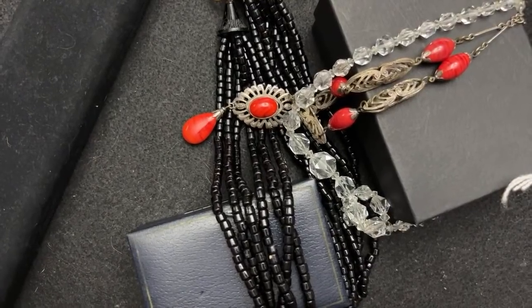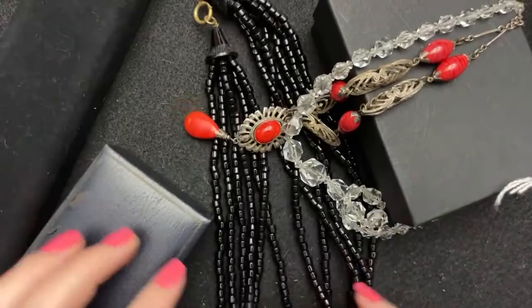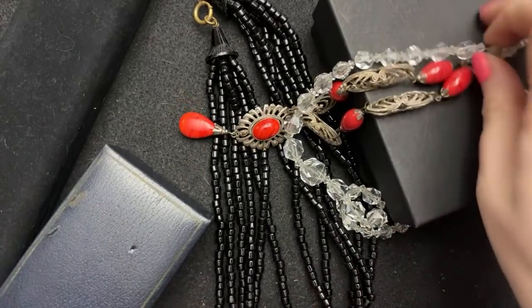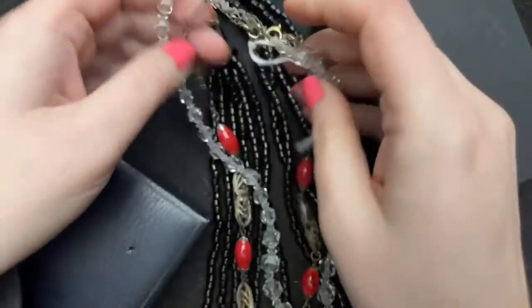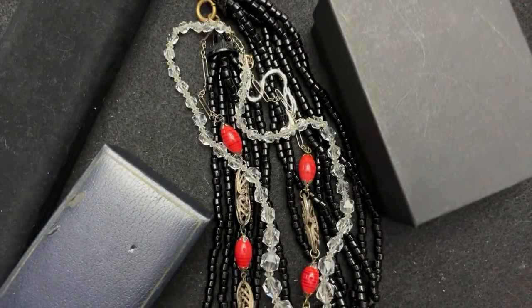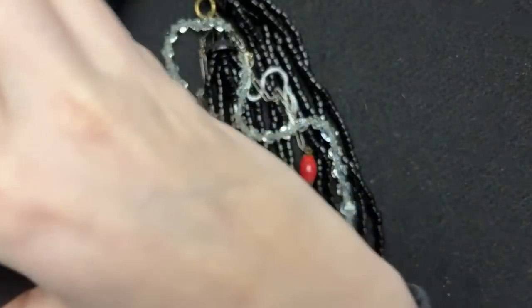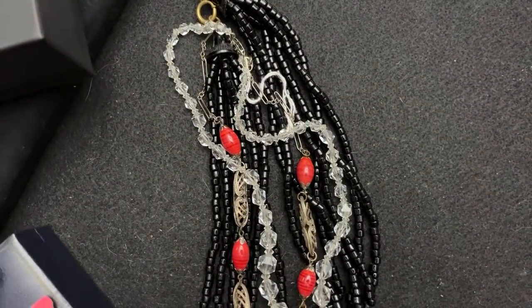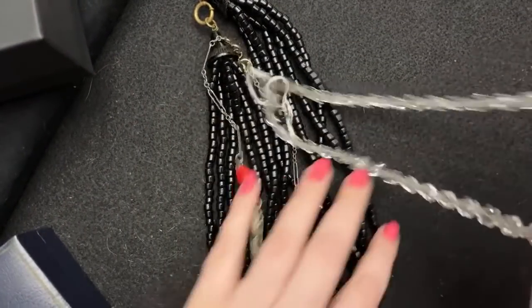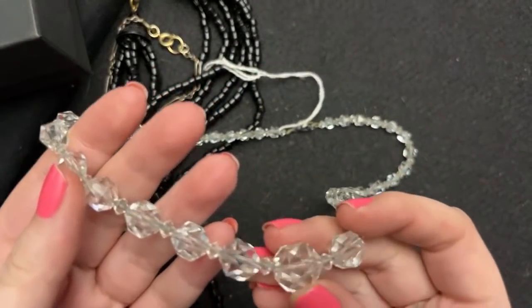I have some lovely jewels to share with you guys — some estate sale finds. It's still cold here so no yard sales, but some different things that I've gotten.